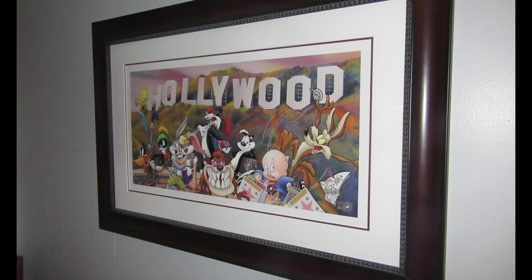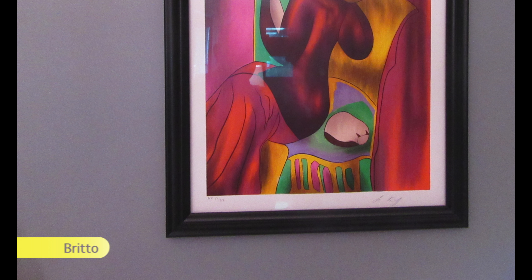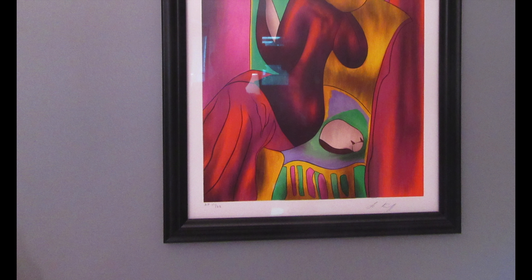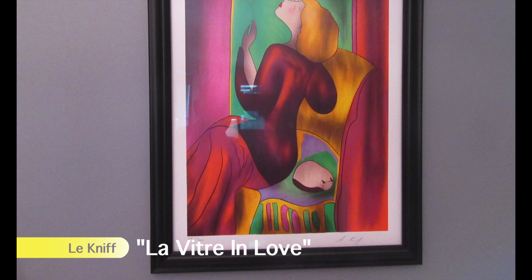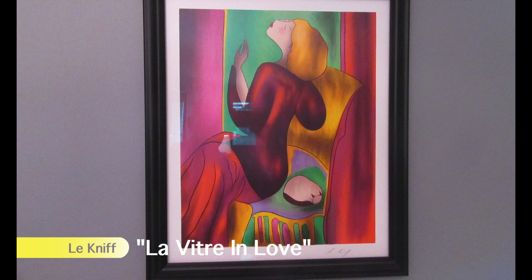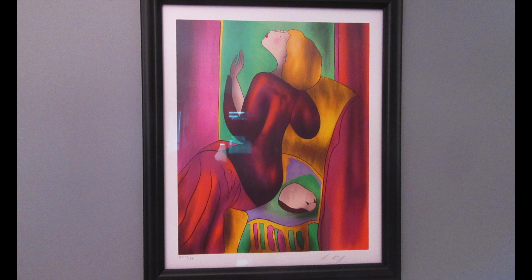Do we see a theme here? Resting atop our fireplace mantle is a first edition numbered pop art sculpture by pop artist Brito named Tim. Over the mantel is a signed serigraph by Linda Le Kemp entitled Levitre in Love, and is only one of 22.